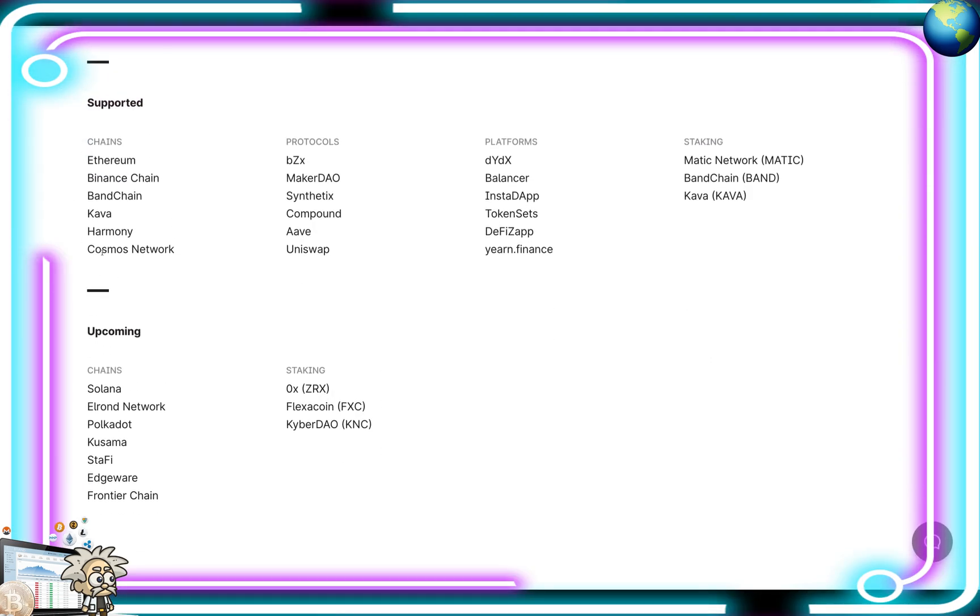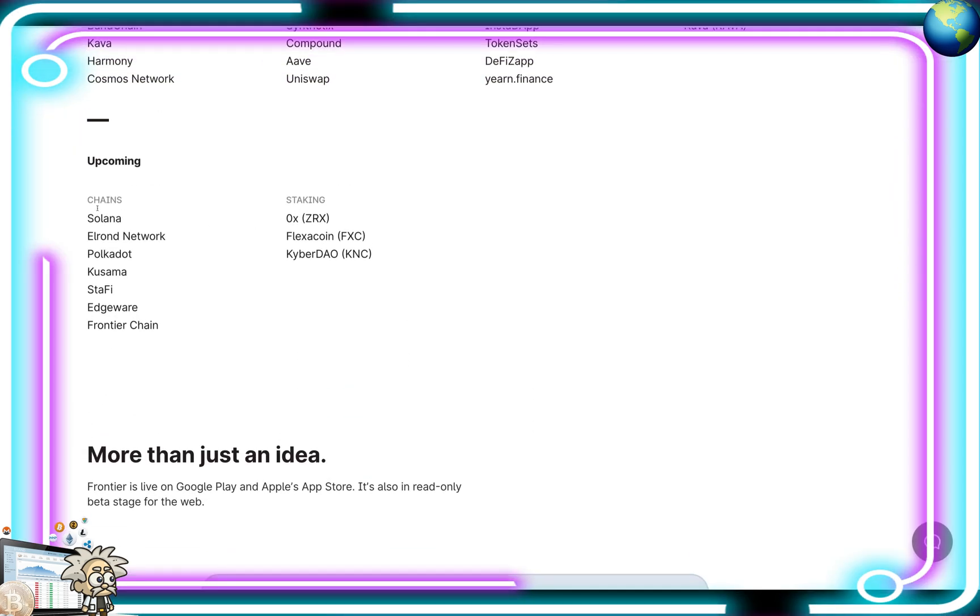They have a full list of all the chains, protocols, platforms, and staking that they support. Some of the chains include Ethereum, Binance Chain, Banchain, Kava, Harmony, and Cosmos Chain. Some protocols: BZX, MakerDAO, Synthetix, Compound, Uniswap. Platforms like Balancer, InstaDAP, TokenSets, DeFi Zap, and Yearn Finance. Staking includes Matic Network, Banchain, and Kava. Upcoming additions include Solana, Elrond Network, Polkadot, Kusama, Stafi, Edgeware, and Frontier Chain. For staking: 0x ZRX, FlexaCoin, and KyberDAO.